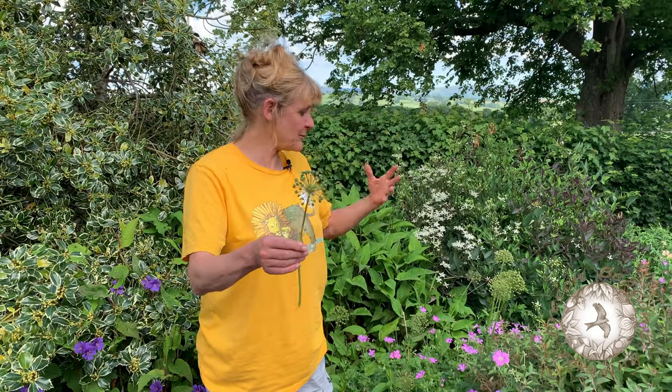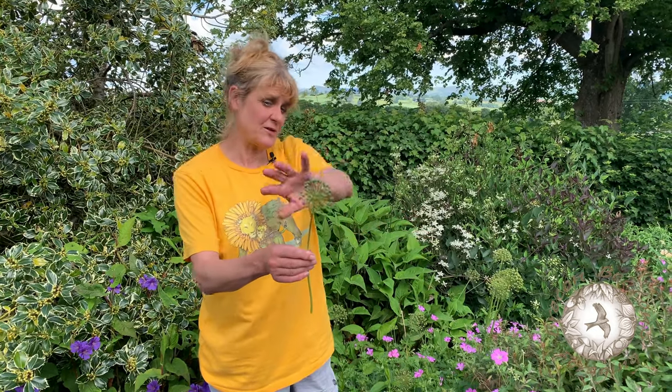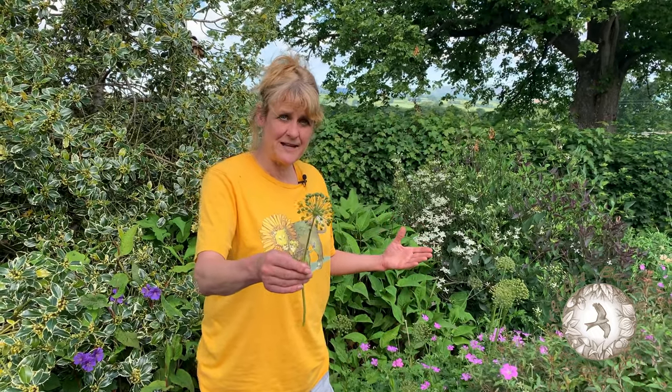And what tends to happen is these are bought as flowers. People plant them in the garden and they're quite attractive, but they never ever realise that this is part of the garlic family. So it's edible.